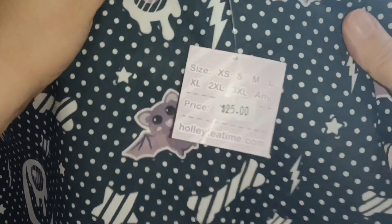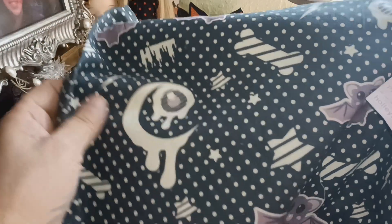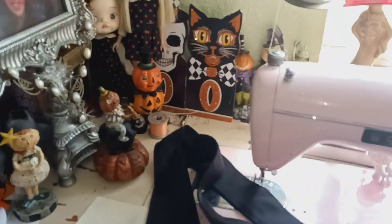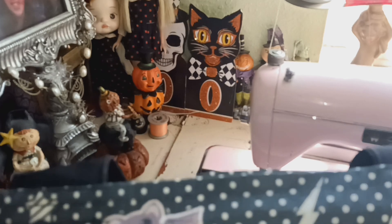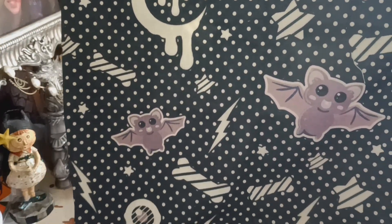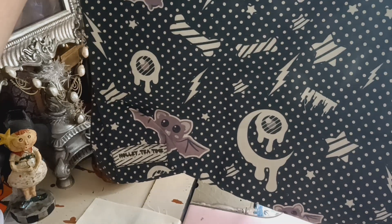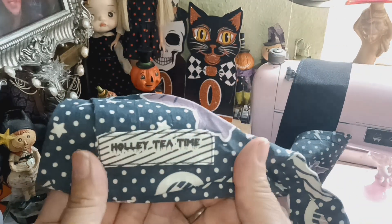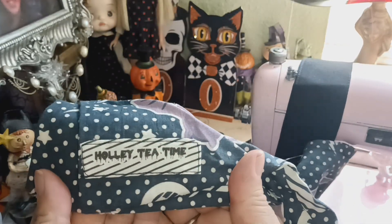This is a Creepy Cute bag — a grocery bag, house bag, or what-have-you. It has two straps, and since I only have so much room over here I'm just going to be moving it along so you can see. I'll put the measurements in the video, and this happens to have the tag on the corner.